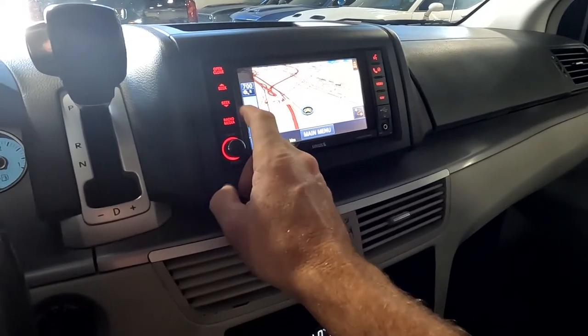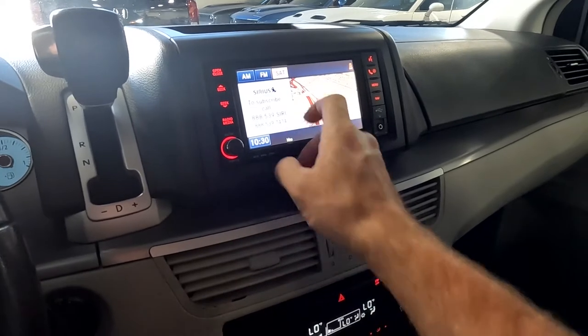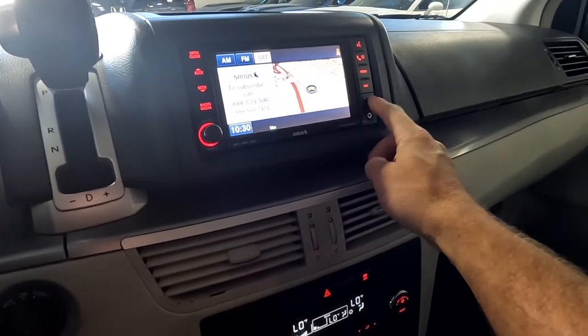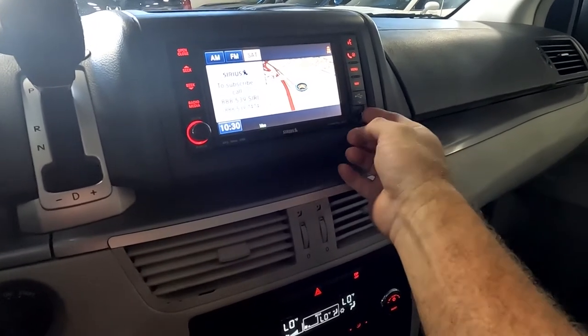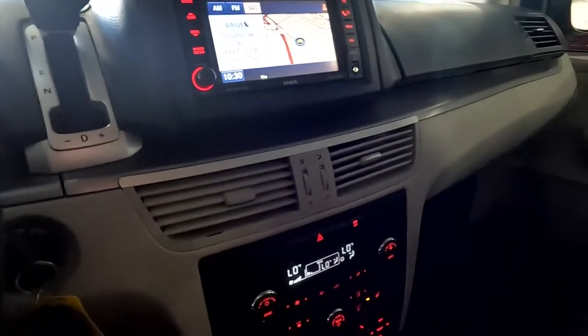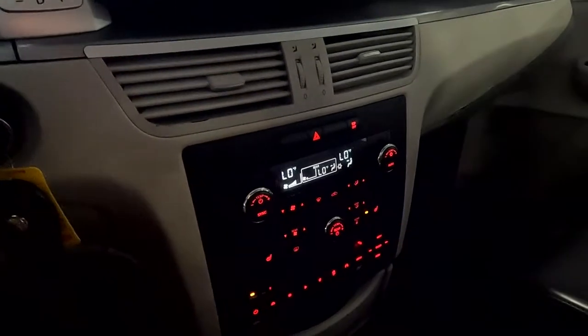Over here you have navigation, and then down here you've got your radio — AM, FM, Sirius XM — and you can also connect via MP3. You've got an auxiliary and a USB port there for your stereo.